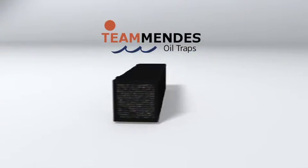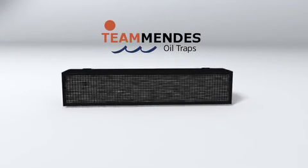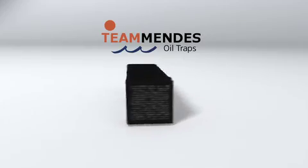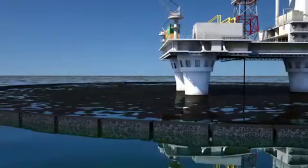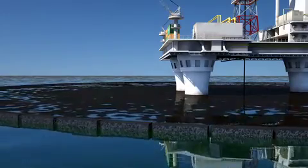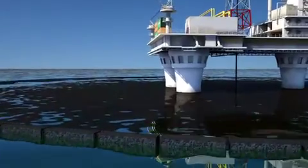A better solution to oil spill recovery is the Mendes Oil Trap. The Mendes Oil Trap is a flow-through system for oil spill recovery in a water environment. The oil traps consist of a rectangular box filled with oil-absorbing materials. As oil-contaminated water flows through the container, the materials absorb the oil while the water is allowed to flow freely through the trap.